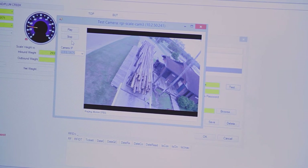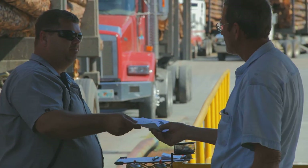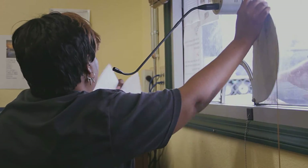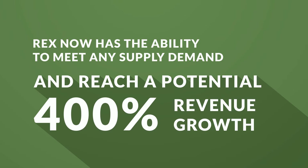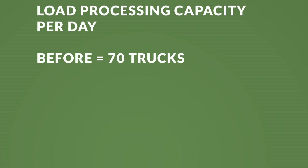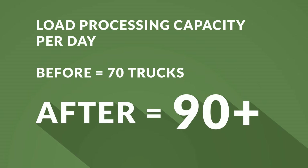They've got a live video feed now so they can actually see if the trucks are on the scale or hanging off the scale in one direction or another, which impacts Rex because they're paying for the load. They can also now track the inventory as it comes through and as it leaves the lumber yard, giving them a full solution all the way from start to finish.